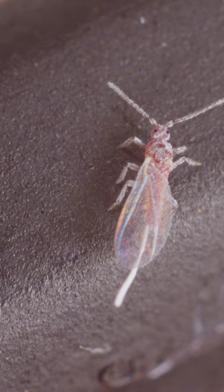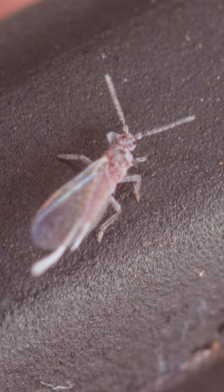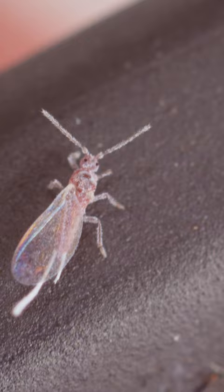These poor guys live a pretty sad life. They're born without the ability to eat or do anything, so their only purpose really is to breed and die. Unlike the females who can crawl around, lay eggs, and do all kinds of cool things, these poor guys don't have much of a life.